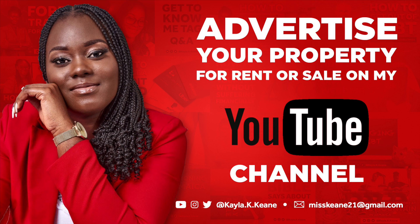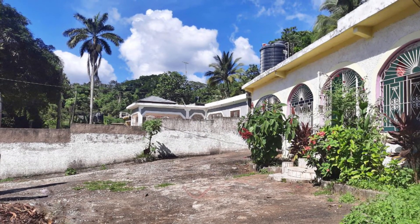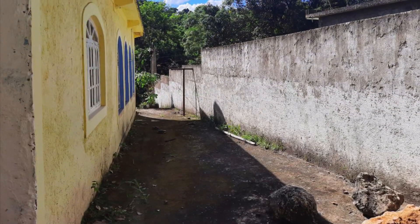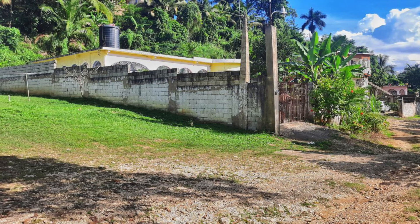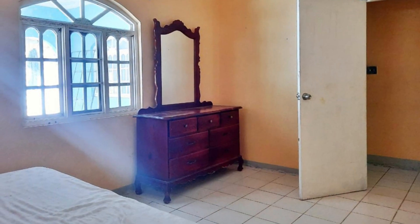If you are interested in advertising on my channel please use the information on screen to get in contact with me. Property number four is located in Yortan in the parish of Saint Catherine and has been sold for 13.9 million Jamaican dollars. As with most older properties, this property is very spacious and consists of three large bedrooms, two bathrooms, a spacious modern kitchen, living and dining room, a veranda, and a car porch. This is a multi-family home suitable for someone with a family of three or four persons including a child. Additionally, there is quite a bit of space around the property.